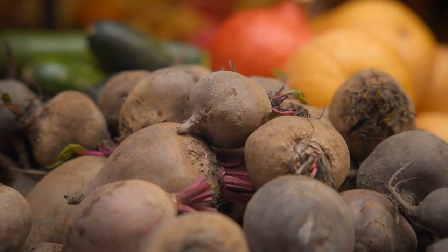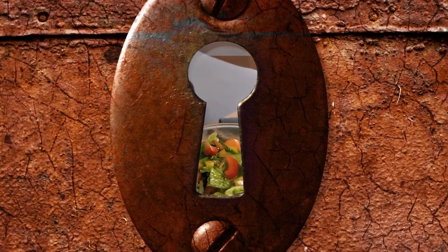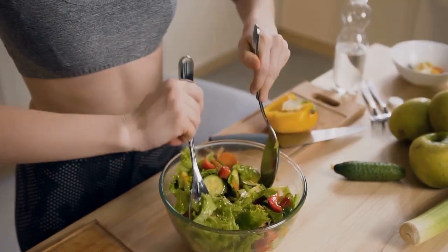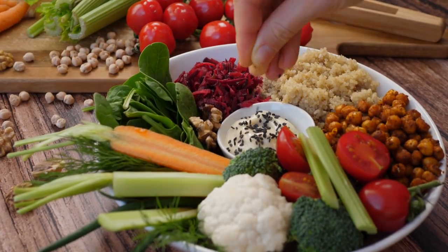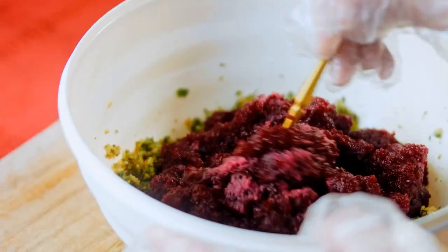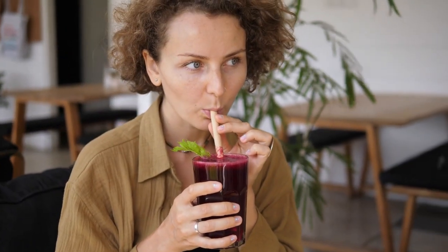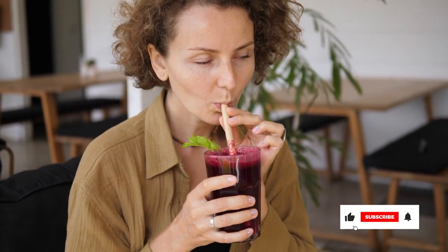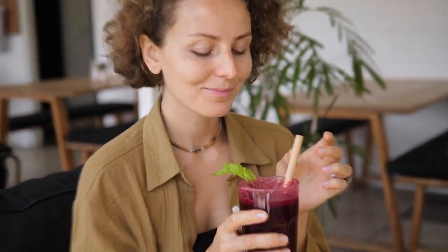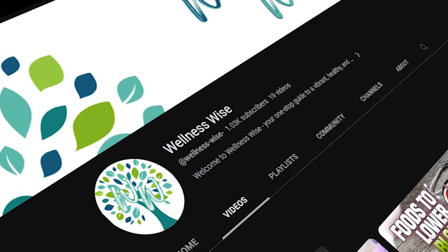Remember, while beetroot is certainly a superfood, it's not a silver bullet. The key to a healthy diet is always balance and moderation. A diet rich in a variety of fruits, vegetables, lean proteins, and whole grains will give you a wide range of essential nutrients and help you maintain optimal health. Feel free to enjoy beetroot as part of a balanced diet, but don't forget about the rest of the colorful produce out there. If you have any concerns about how beetroot might impact your health, consult with a healthcare professional. Stay healthy, stay curious, and we'll see you in the next video.